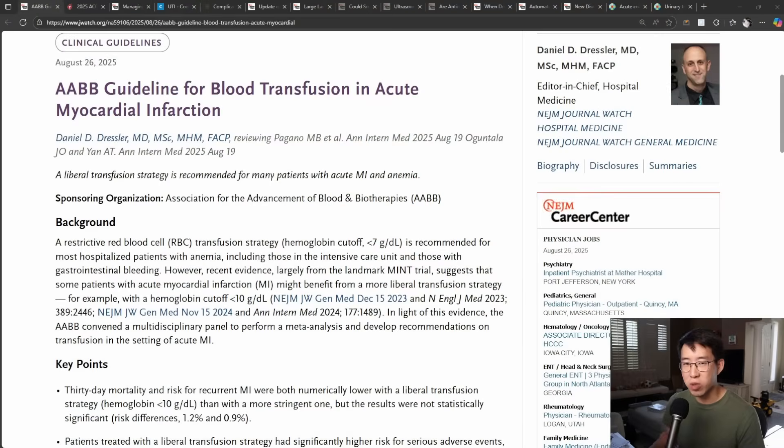Today I want to go over some updated guidelines that just came out this month, as well as a whole slew of other interesting literature. So if you go to the Journal Watch page, you'll see that there is this new AABB guideline for blood transfusion in acute MI.